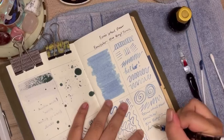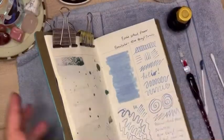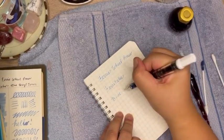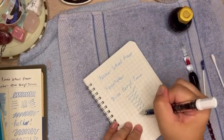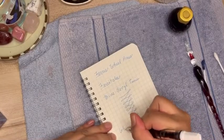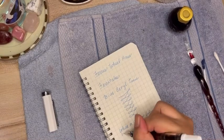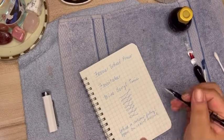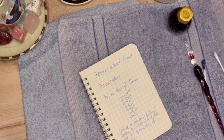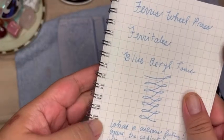I normally gravitate towards darker, deeper shades, but Blue Barrel Tonic looks so nice on creamy paper. As for the vibe of Blue Barrel Tonic, I can't help but imagine Alice in Wonderland stumbling upon the elixir label 'Drink Me' — and tempting as it may be, looking at the bottle, do not drink Blue Barrel Tonic.